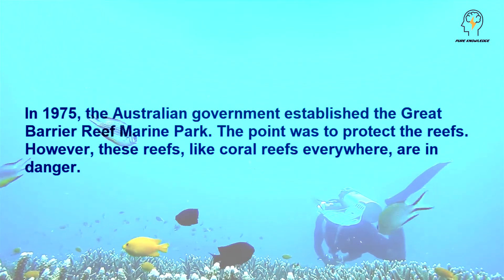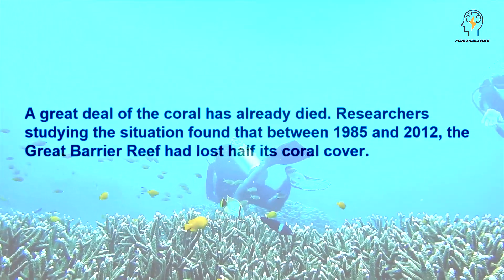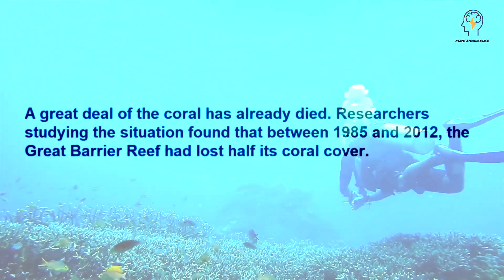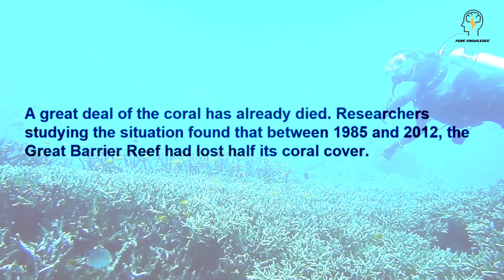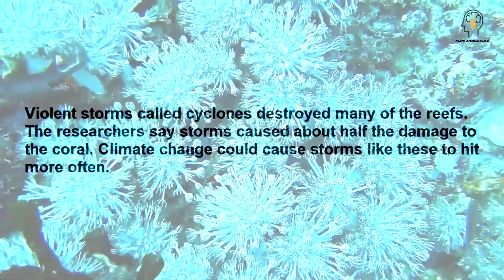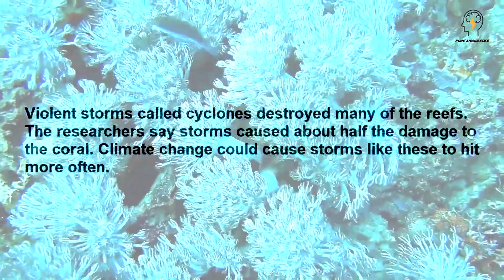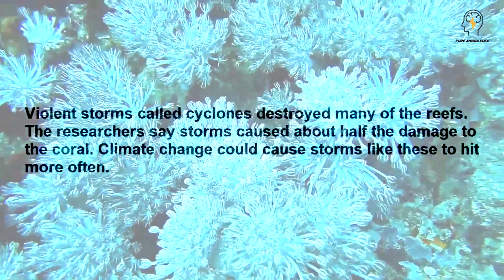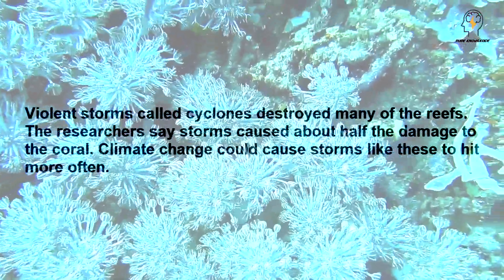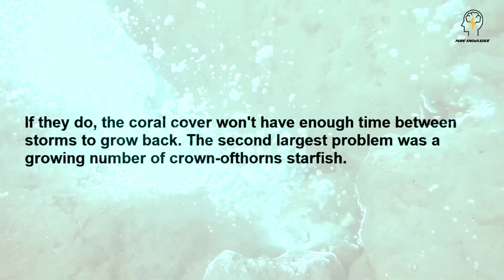However, these reefs, like coral reefs everywhere, are in danger. A great deal of the coral has already died. Researchers studying the situation found that between 1985 and 2012, the Great Barrier Reef had lost half its coral cover. Violent storms called cyclones destroyed many of the reefs. The researchers say storms caused about half the damage to the coral. Climate change could cause storms like these to hit more often. If they do, the coral cover won't have enough time between storms to grow back.